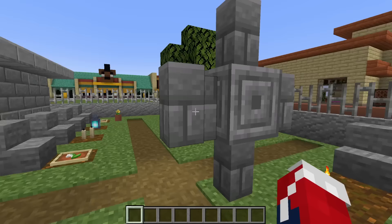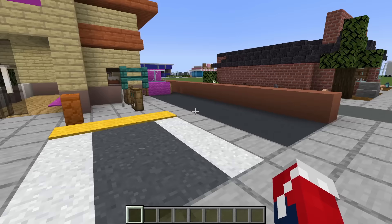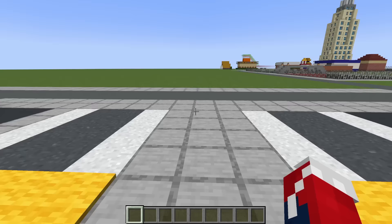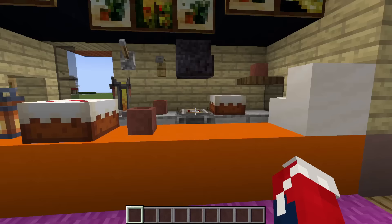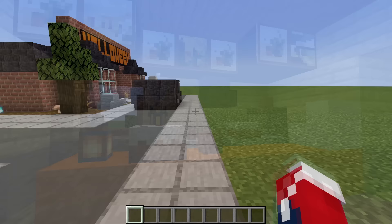Next, we have a Dunkin' Donuts. This has a drive-through and uniquely has some bike racks, which I really like, and some parking. Inside, of course, we have some places to sit and eat and drink, and this is where we'd order and collect it from.